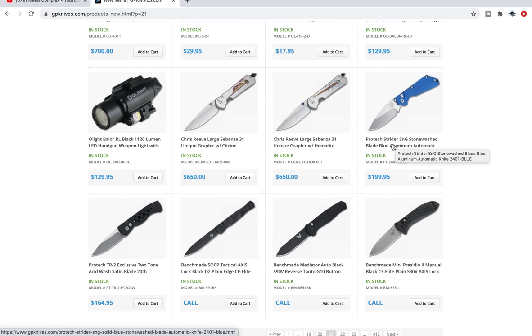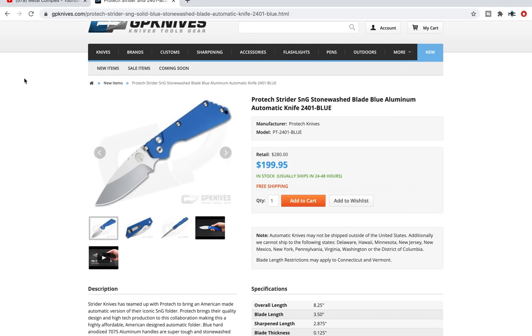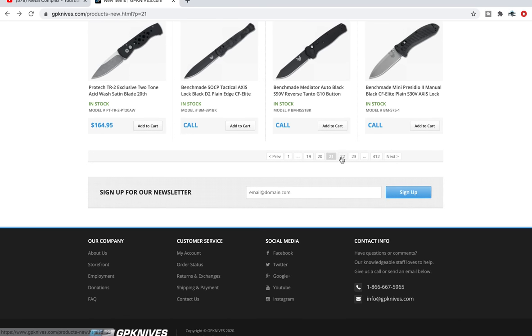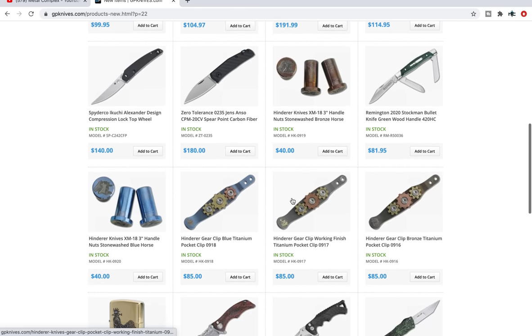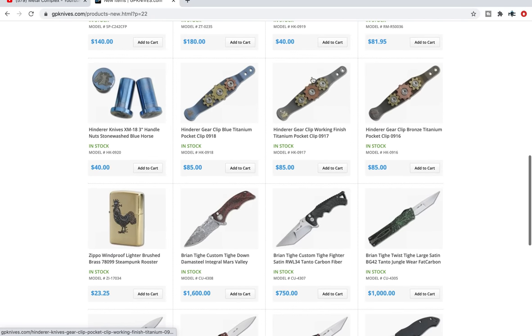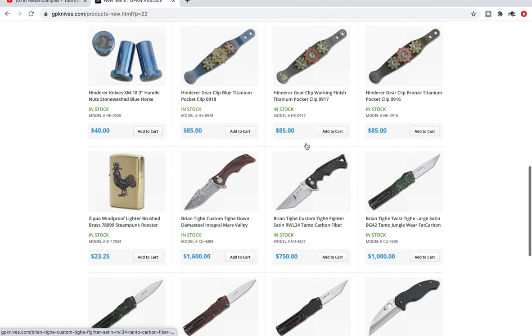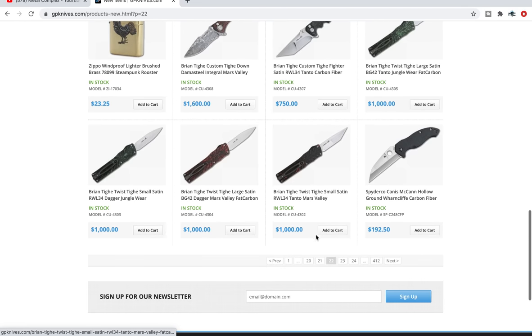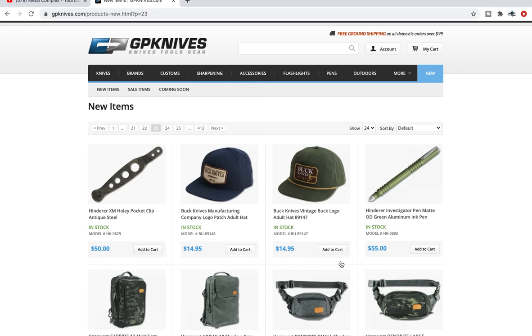Some Protec SNG Autos — if you've been looking for a Protec SNG Auto and can't find one anywhere, they've got one right here. If you like blue, absolutely — those are amazing knives. I own one and I've handled many in many different forms. Very, very recommendable. Three inch handle nuts in bronze and blue with the horse head logos. Some of the gear pocket clips — those are kind of neat if you're a Hinderer fan who likes spending money on pocket clips and you're very fidgety.